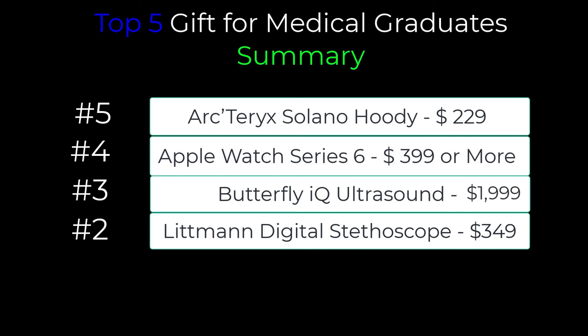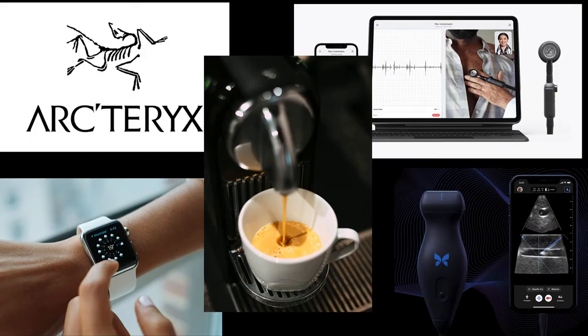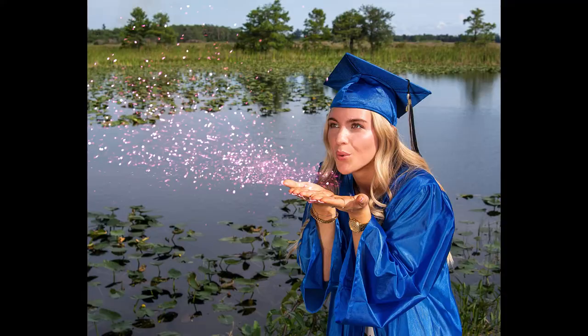Lastly, for number one, the Nespresso Pixie comes in at $199, and with the frother is $243.99 on Amazon right now. It is a day-to-day, easy, no-mess, delicious coffee to fuel the graduate for success. Every time they take a sip of the flavorful espresso, they're going to thank you for the awesome gift. Well there you have it — that's the top five gift ideas for the graduating healthcare professional. Hope that gave you some ideas for the special graduate in your life.